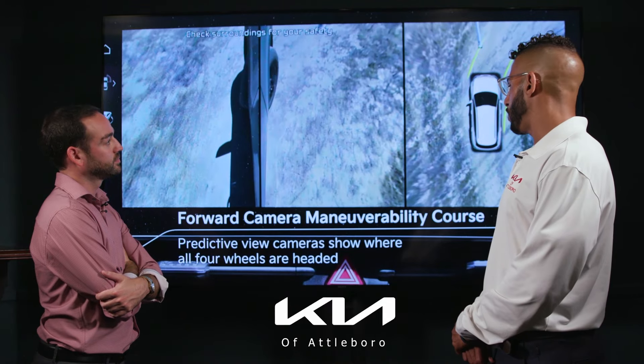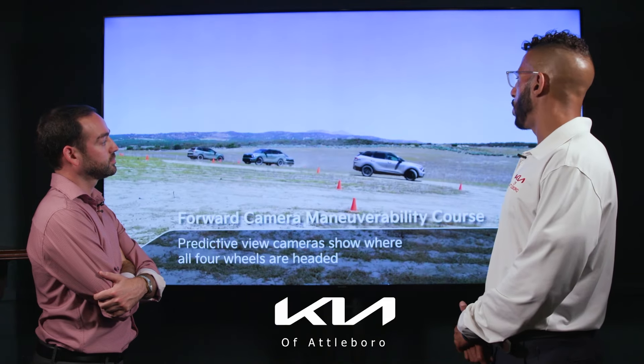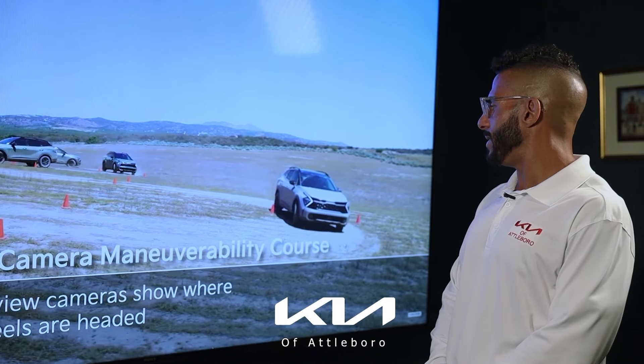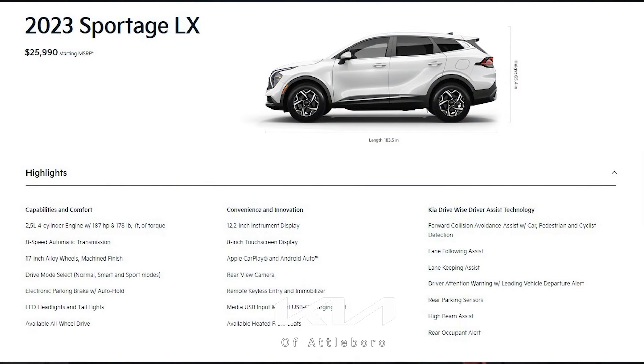One very cool feature is the predictive view cameras that show where all four wheels are headed at all times. You can truly be off-road and have the peace of mind that you are safe and capable at any distance and any speed.